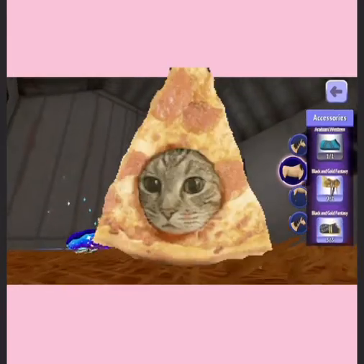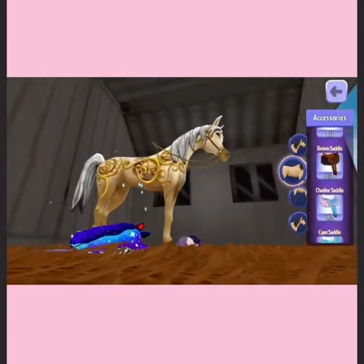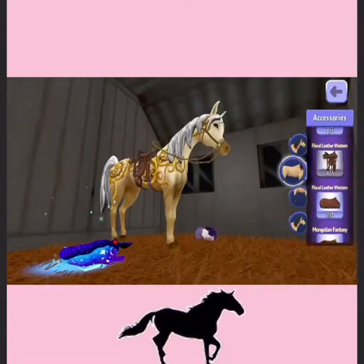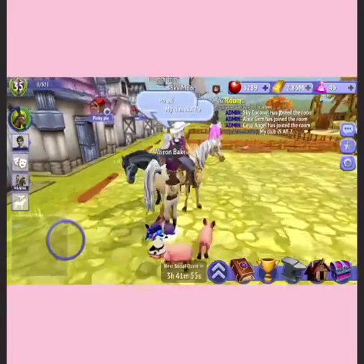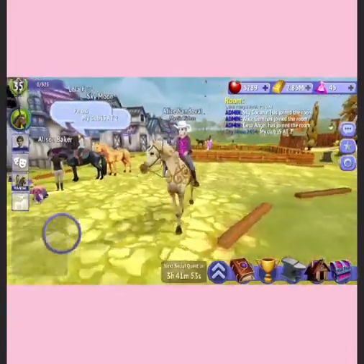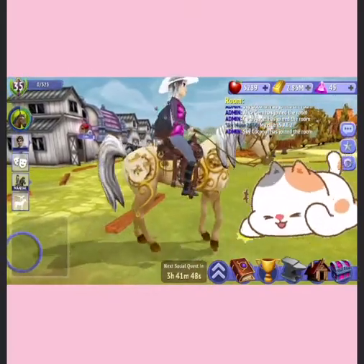Oh my goodness, I just have no tack, but I do like the black and gold because I think it works. That just doesn't look good for her art. I totally love this horse, oh my goodness, 10 out of 10. It's really cute for you now.